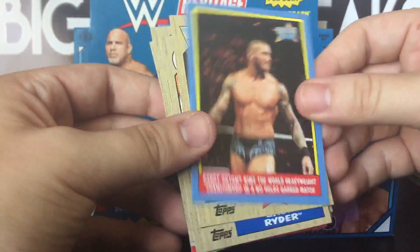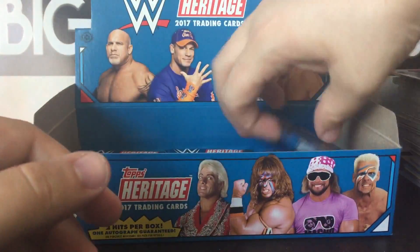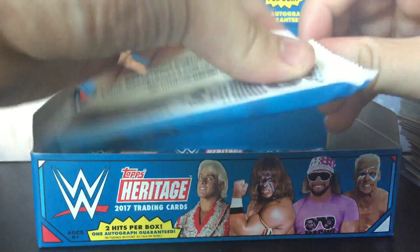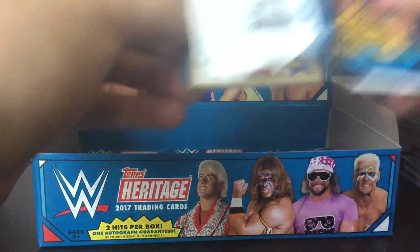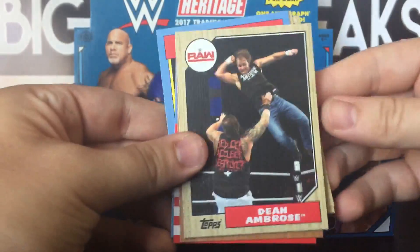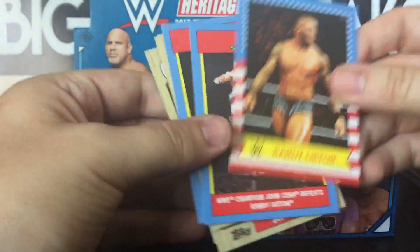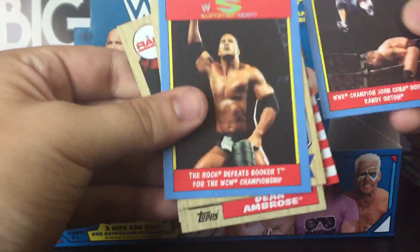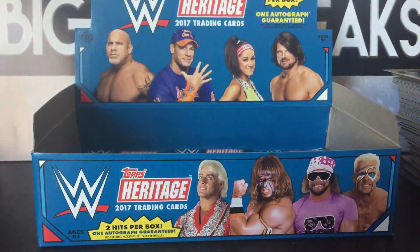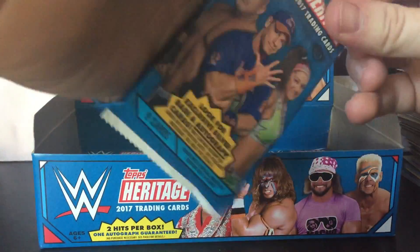Tomorrow I have a video where I'm going to try my hand at those Locker Room Teeny Mates from Set 2. All I got to say is you don't want to miss that video, because I pulled a rare Teeny Mates — so make sure you check that out when it drops, probably tomorrow. Stay tuned to the channel for that.